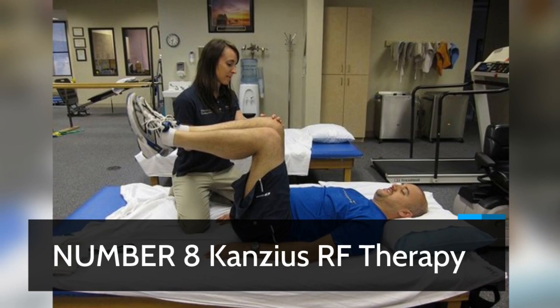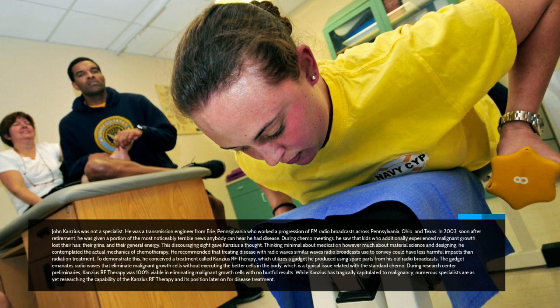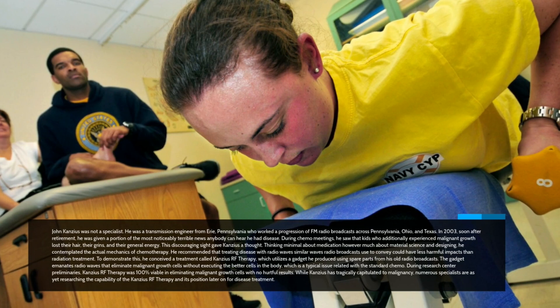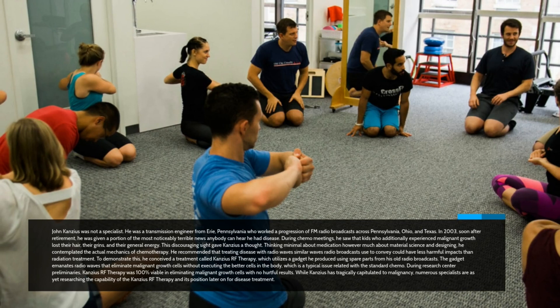Number 8: Conzius RF Therapy. John Conzius was not a specialist. He was a transmission engineer from Erie, Pennsylvania who operated a series of FM radio stations across Pennsylvania, Ohio, and Texas. In 2003, soon after retirement, he was given some of the worst news anyone can hear — he had cancer. During chemotherapy sessions, he observed that children who also had cancer lost their hair, their smiles, and their general energy. This discouraging situation gave Conzius an idea.